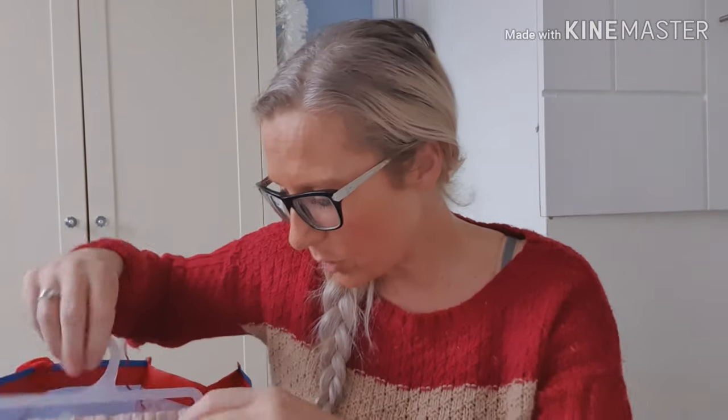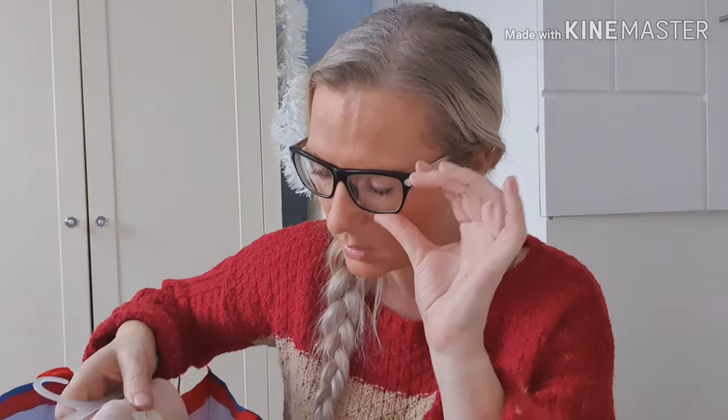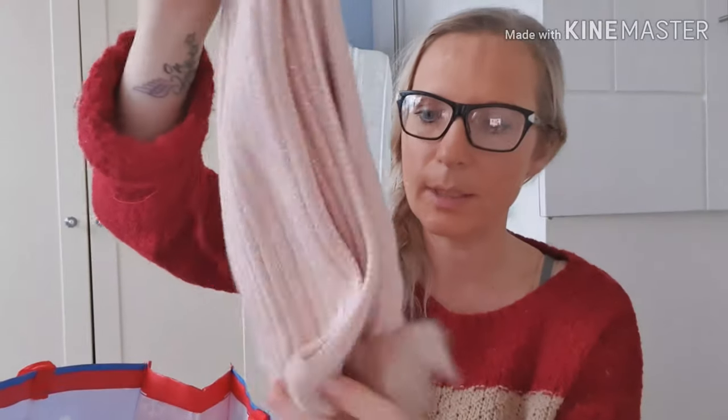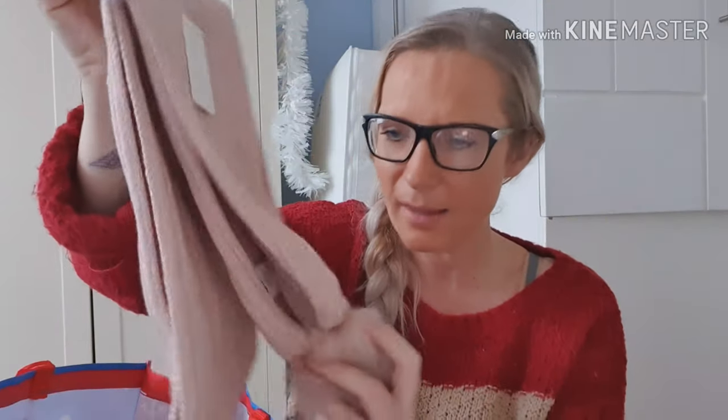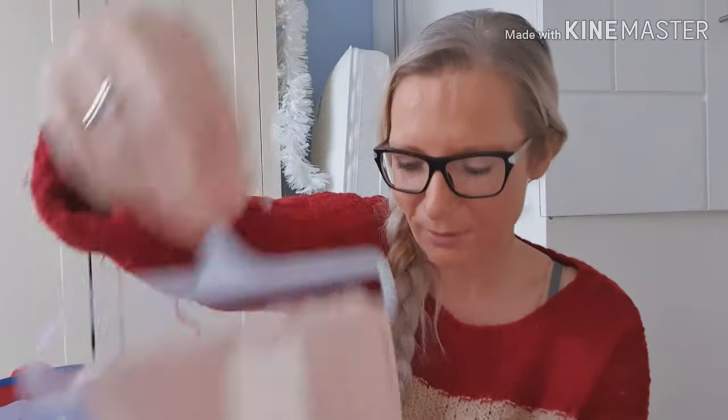I went into Primark in Stratford a little while ago. I picked Sienna up this scarf — she sort of saw it and was like 'I like that,' so I said right, I'll get that for her stocking. That was three pounds. I like it because of the pom-poms at the bottom. I think she's gonna love that.